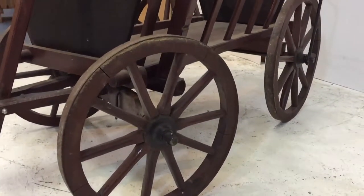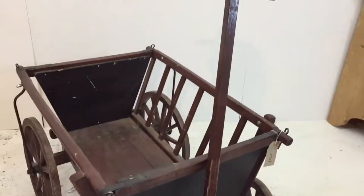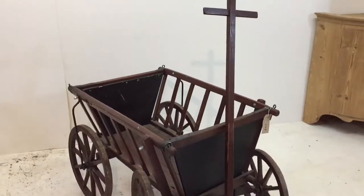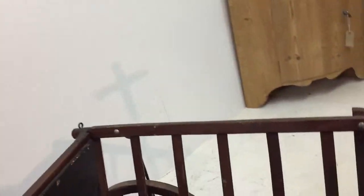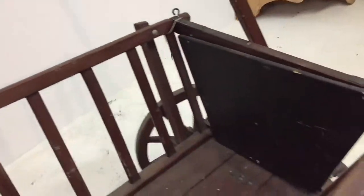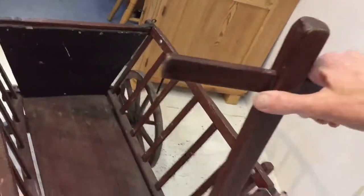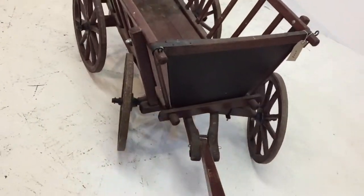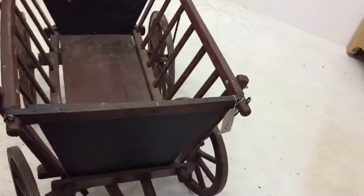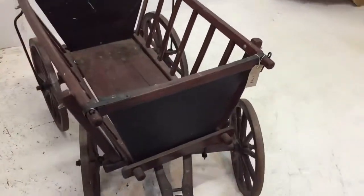It's a bit of a special thing, this is. If you'd like to know more about it, just let me know. It's a very sweet little trolley cart and it works really nicely — fully functional.